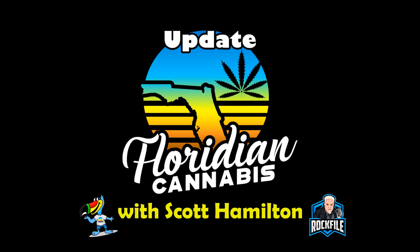I'm Scott Hamilton. This has been your Floridian Cannabis Video Update for December the 17th. Have a fantastic day!